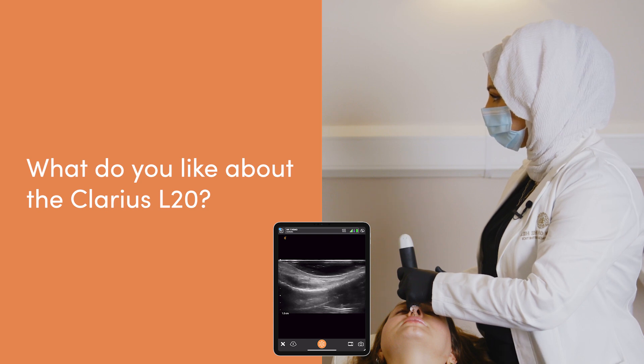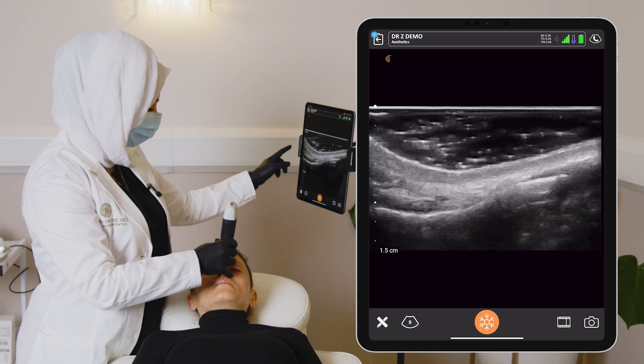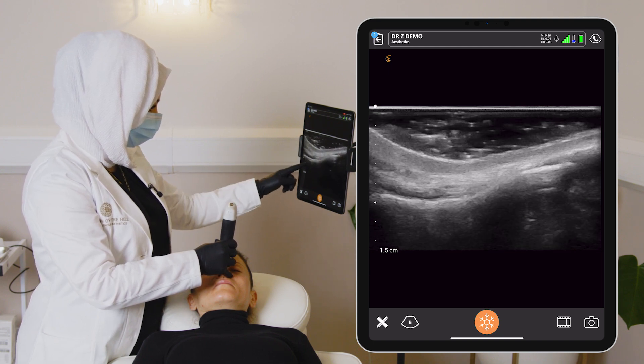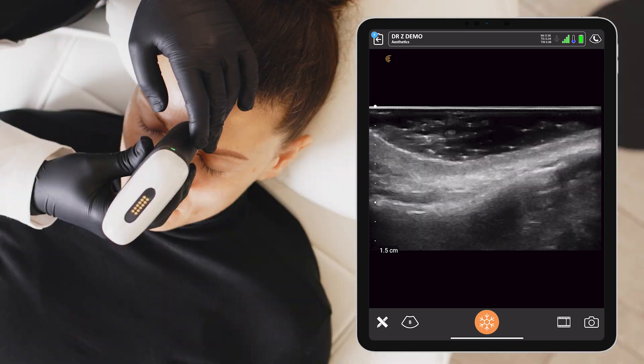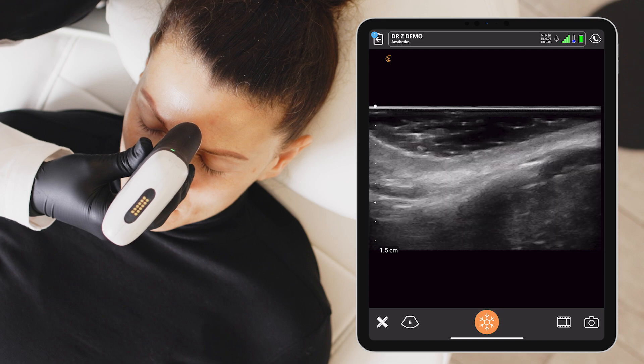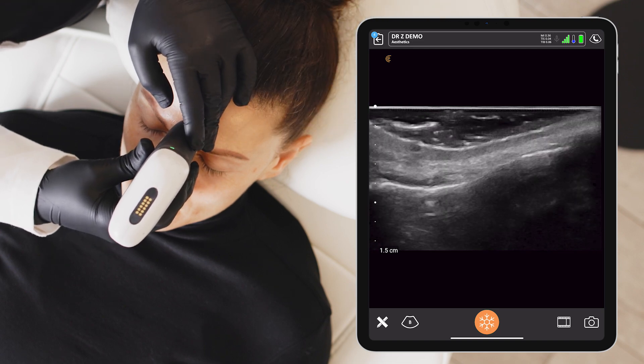I find that the size of the probe is particularly good for the face. There is no area in the face that I've found it's not possible to use it for — even the nose, where initially I worried it might be difficult to assess the radix where somebody has a particularly high dorsal hump. I found that with adequate gel we're still able to get the right image. The image quality of the Clarius L20 is excellent. I'm able to easily demarcate the layers and interpret them: the epidermis, the dermis, the hypodermis, the muscle layer, the deep fat compartments, and the bone. Every single layer is very well demarcated and easy to see.